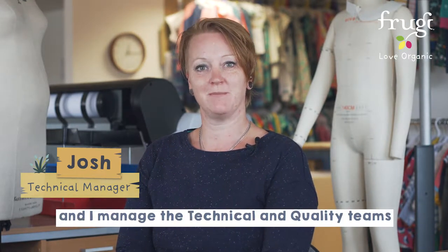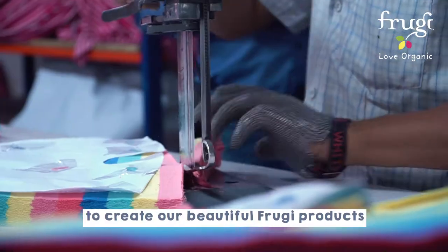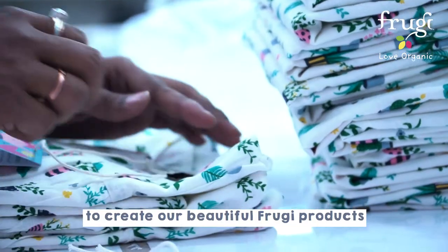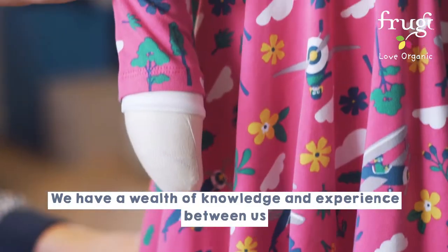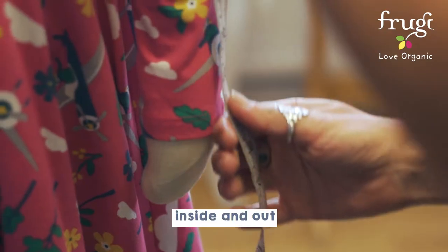Hi, I'm Josh. I'm the technical manager here at Frugi and I manage the technical and quality teams. My teams work really closely with the factories, not just in India but all over the world, to create the beautiful Frugi products. We have a wealth of knowledge and experience between us. We know the children's products and the fit inside and out.